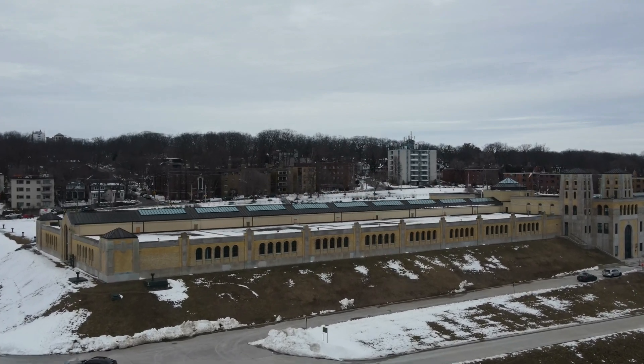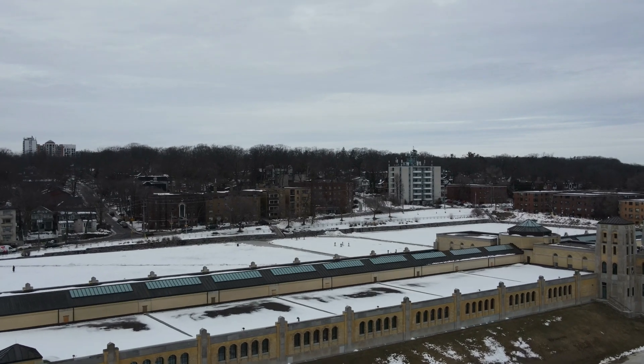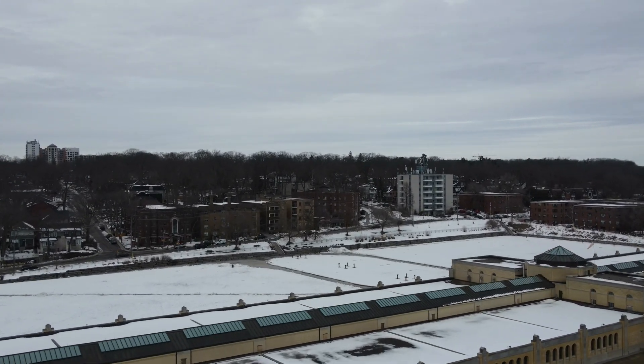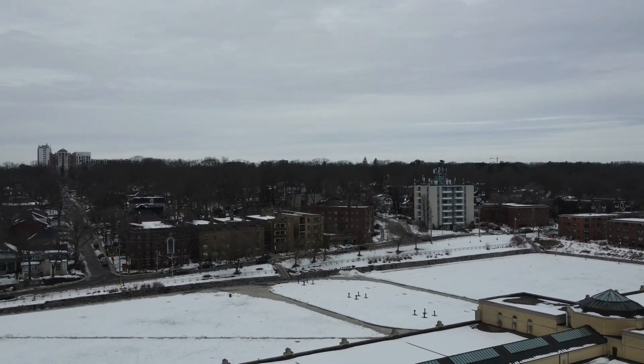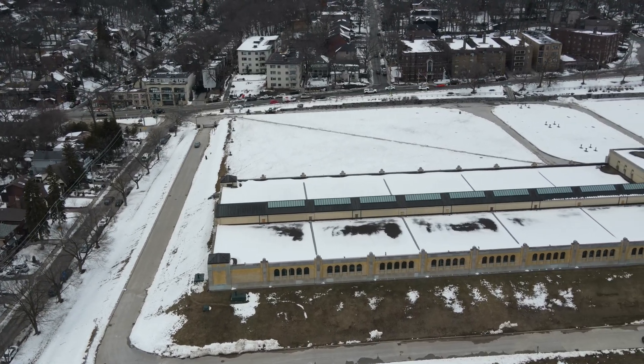Hello everyone. Today I'm excited to take you on a tour of one of Toronto's most iconic buildings, the R.C. Harris Water Treatment Facility. We'll be focusing on the exterior of the building and the beautiful grounds surrounding it.